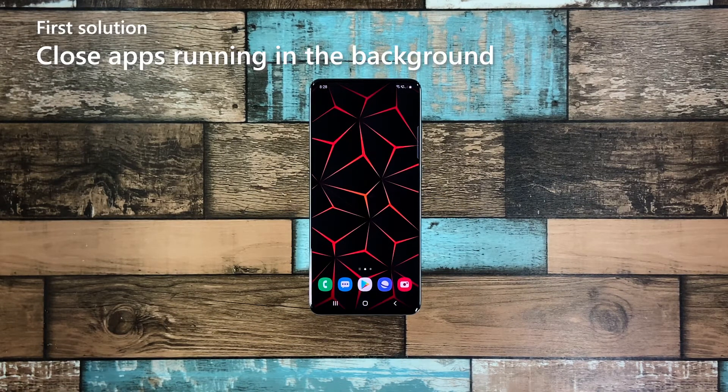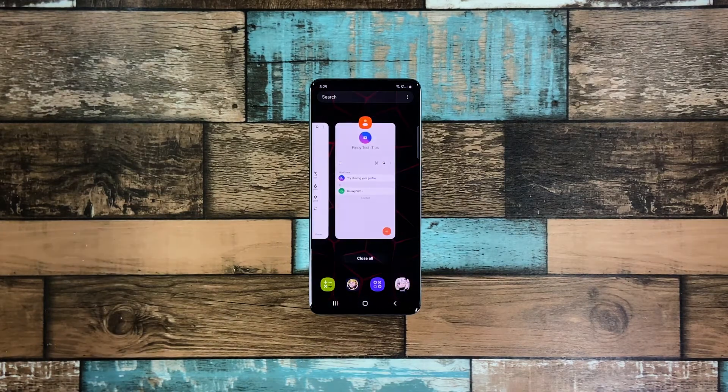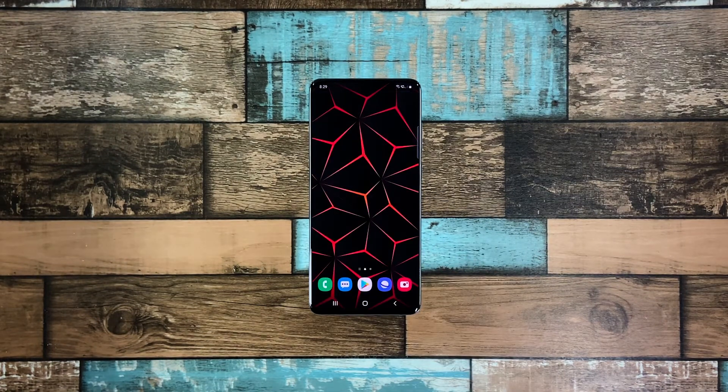First solution: close all apps running in the background. It's possible that the lags and freezes you're experiencing are due to a lot of apps that use your phone's memory. Try closing apps that run in the background and see if that fixes the problem. To do so, tap the recent apps key at the lower left corner of the screen. Now tap 'Close All' to force stop all applications running in the background.